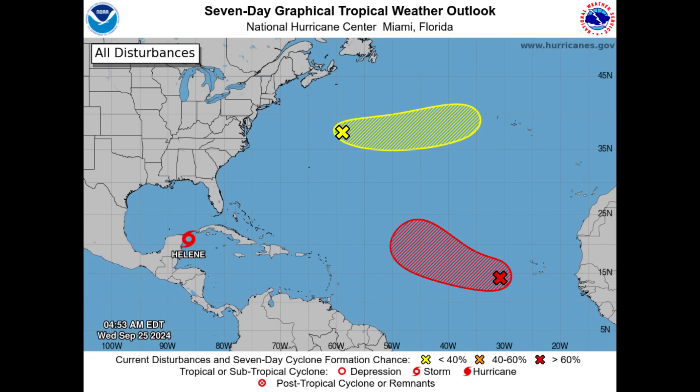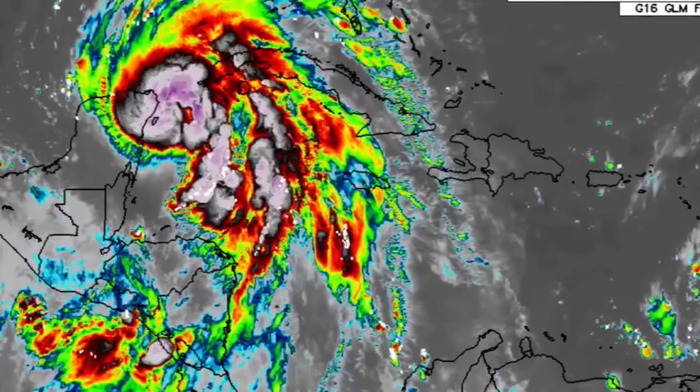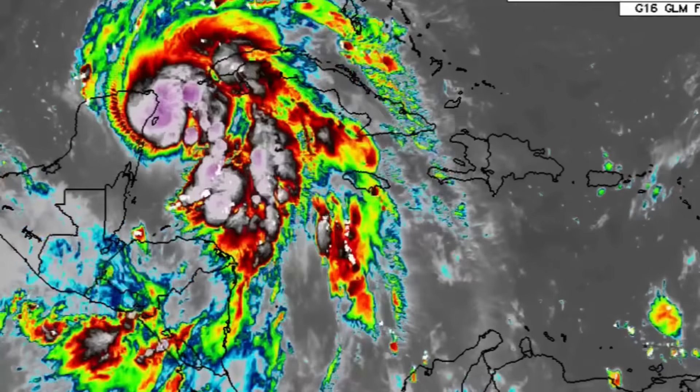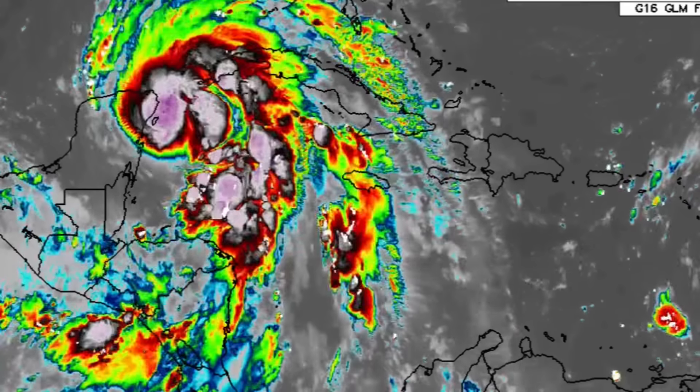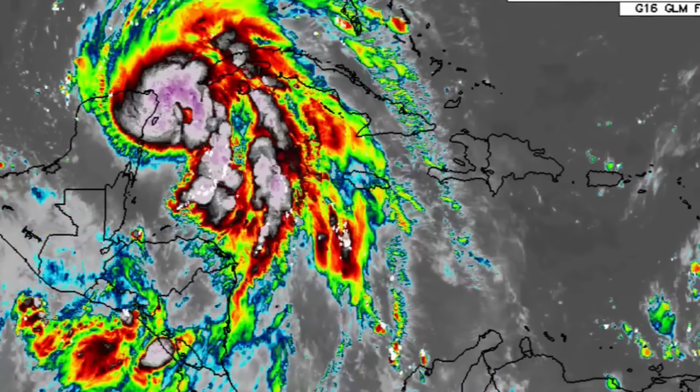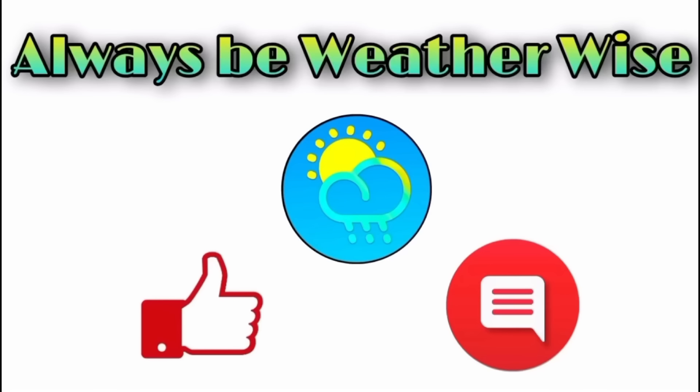A very interesting week is ahead, and I'm here to take you through it and give you the updates. If you're being affected by Helene — whether in the northwest Caribbean or in Florida — please take every necessary precaution. There is very high confidence that Helene is going to become a major hurricane and make landfall as such. I may do another update video later today if necessary. If you have any questions, drop them in the comments. Remember to always be weather-wise.